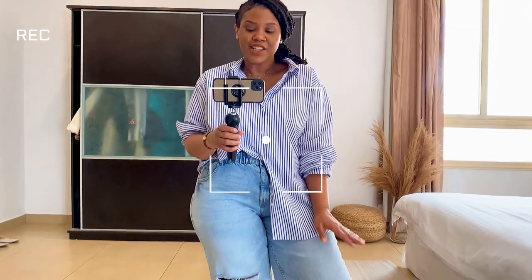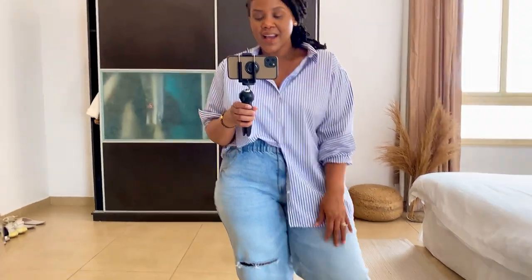Hi guys! Today is another outfit of the day. I am wearing my usual oversized cotton shirt — I will link it in the description box below. You guys know I love these types of button downs, and the ones from H&M are really good quality.